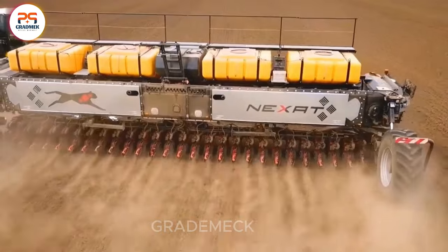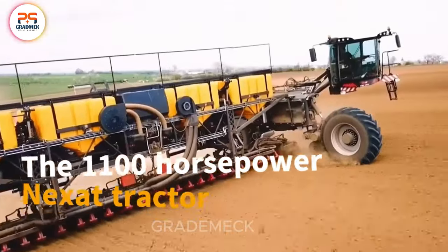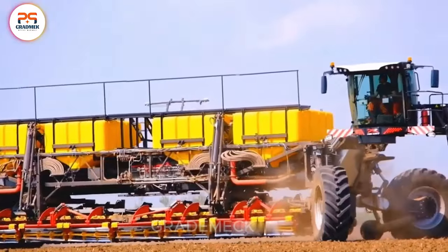This is truly the epitome of beauty in machinery. The 1100 horsepower Nexat tractor, crafted in Germany, is a technological marvel used in agriculture.